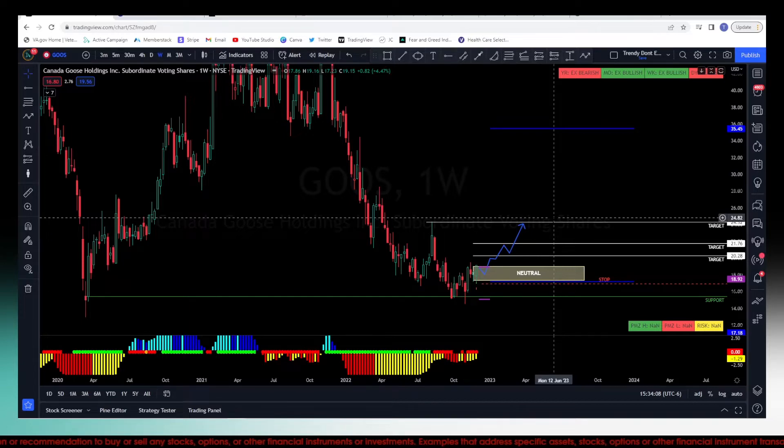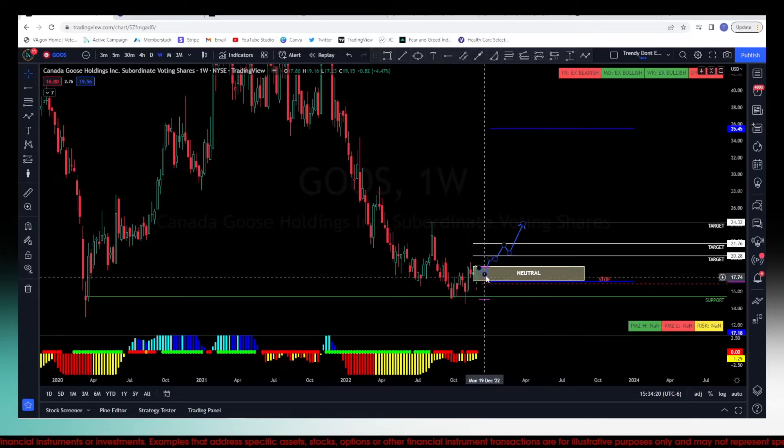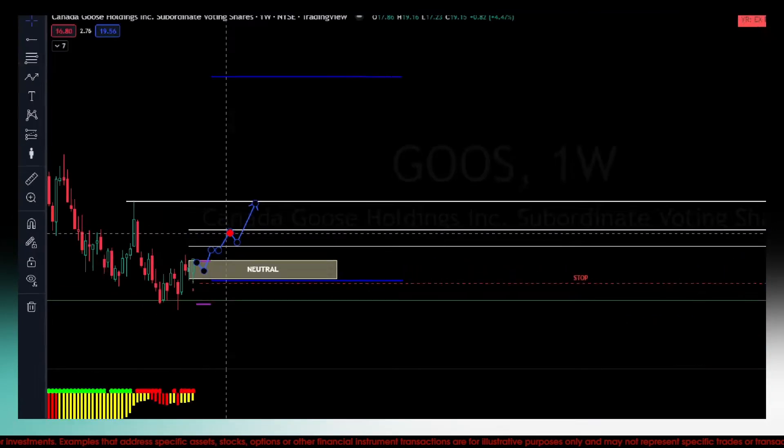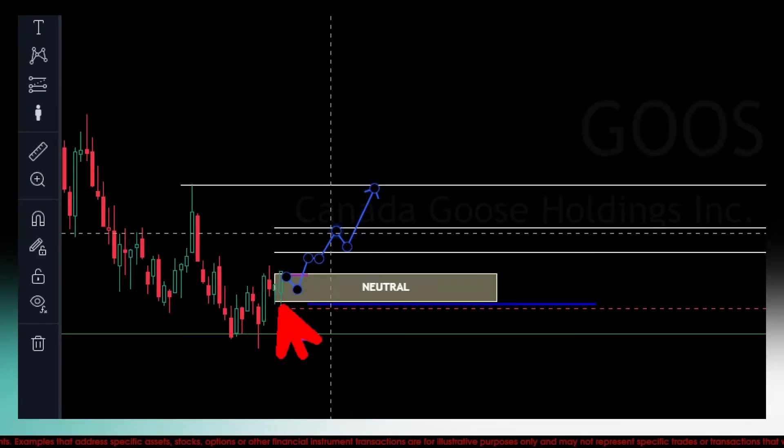Just like Tesla, I prefer a pullback. If for some reason price gets down into this neutral zone, the closer we can get towards that pivot low — let me zoom in so you can see — this pivot low here, or towards the bottom of that zone, the closer we get to that the more I want to execute that trade.